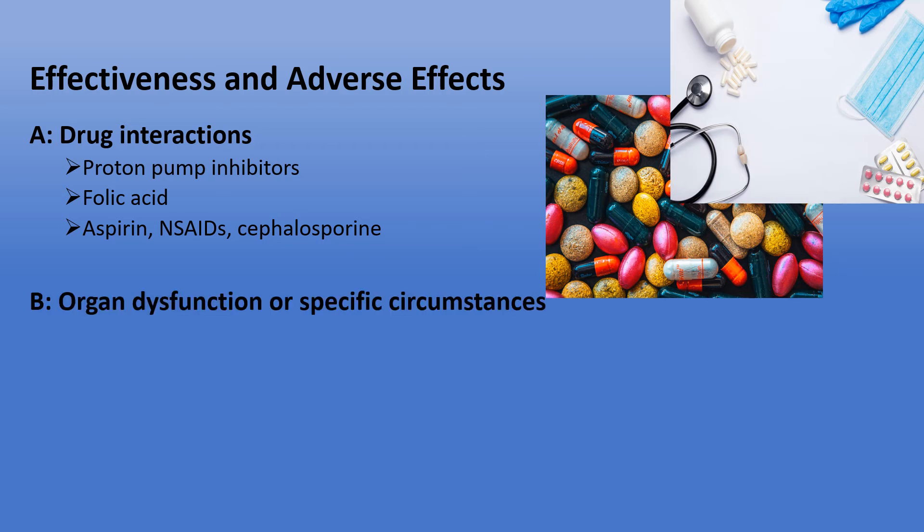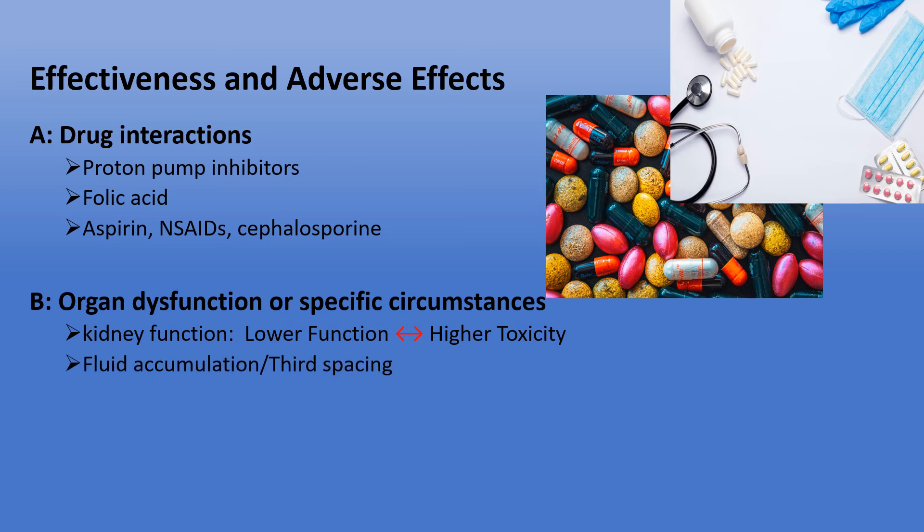There are different scenarios that can cause methotrexate toxicity or manipulate its effectiveness. One of them is organ dysfunction. Methotrexate is mainly removed from our body by the kidney, and kidney function can affect methotrexate clearance, while a higher level of methotrexate can result in kidney damage — creating a vicious cycle. Additionally, certain malignancies and medical conditions can cause fluid accumulation in body cavities, a phenomenon called third spacing, resulting in methotrexate accumulation and toxicity. Also worth mentioning, methotrexate is contraindicated in pregnancy, as it is toxic to the fetus and can even cause abortion.